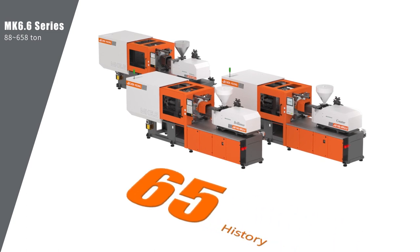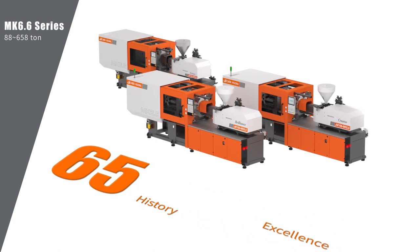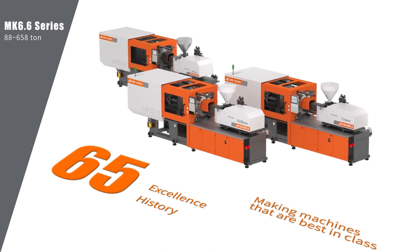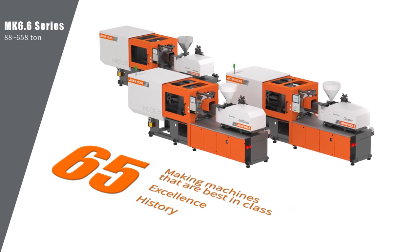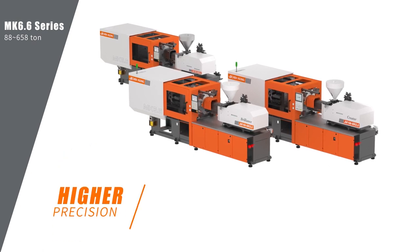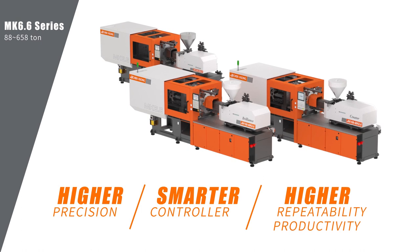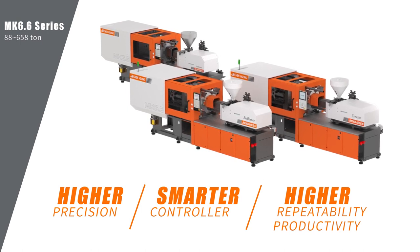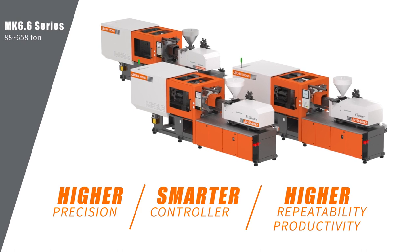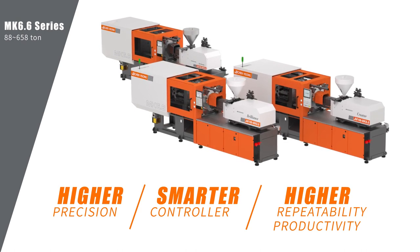65 years of history, 65 years of excellence, 65 years of making machines that are best in class. Present in 61 countries, Chen Xiong commits to bringing you only the best injection molding experience. Regardless of your application, there is always an MK 6.6 that is perfect for you.